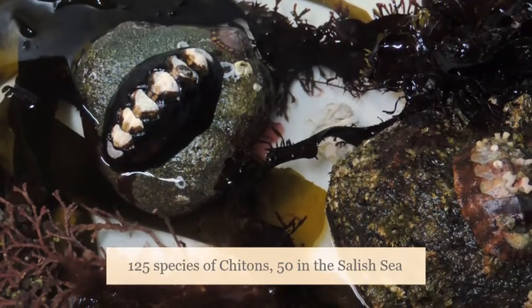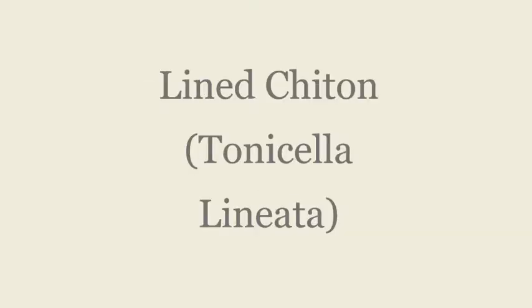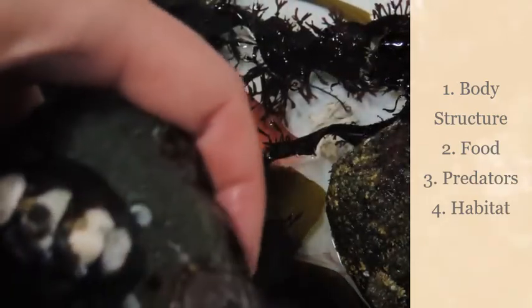Today, we are looking at five different species of chitons: the Black Katy Chiton, the Lined Chiton, the Gumboot Chiton, the Mossy Chiton, and the Red Veil Chiton. We will look at how their body is structured, what they eat, what eats them, and describe their habitat.